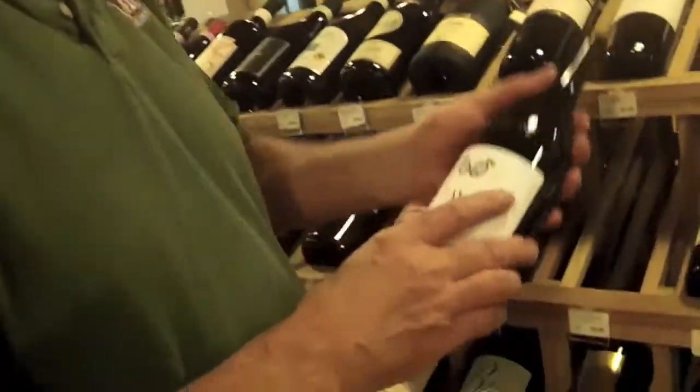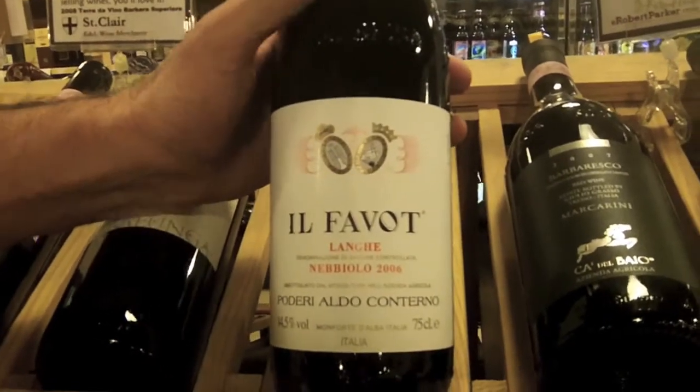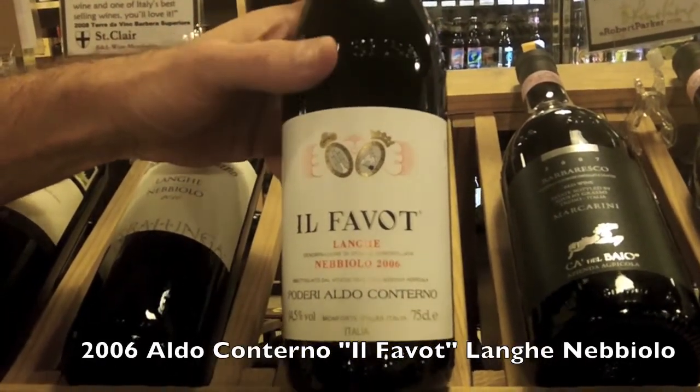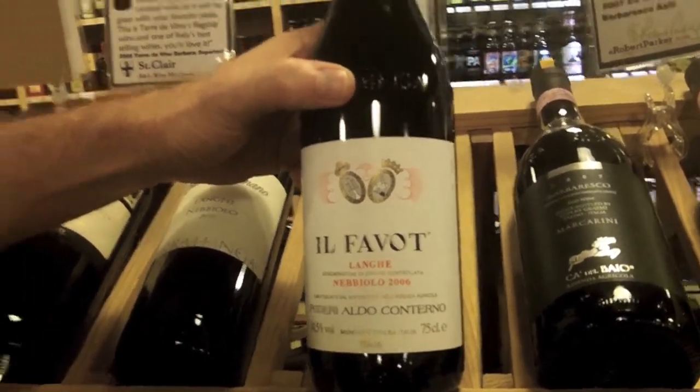The other wine, which is a real deal — we don't normally get to carry anything at this price — this is Aldo Conterno. This year we did a huge sale and bought in a tremendous amount of wines. The container has just arrived — 1,100 cases of Aldo Conterno. This is their base Nebbiolo, same idea as what the Ruggeri Corsini was, but this is Aldo Conterno.